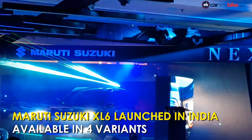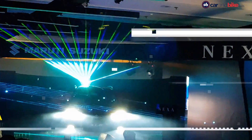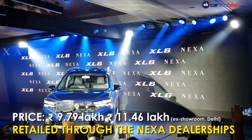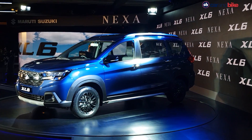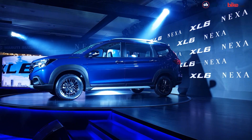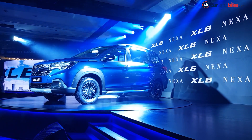Maruti Suzuki India Limited has launched the XL6 Premium MPV in India. Prices for the XL6 start at Rs 9,79,000 and go up to Rs 11,46,000. The new XL6 is positioned as a Premium MPV and will be retailed out of the company's Nexar dealerships. The XL6 is a six-seater with captain seats in the middle row and a two-seater bench at the third row.